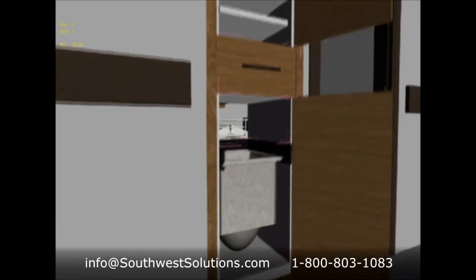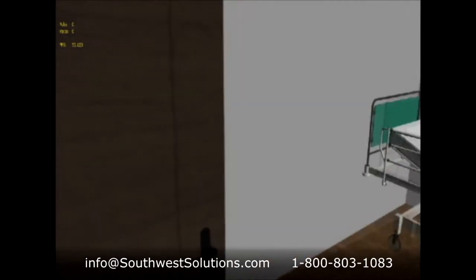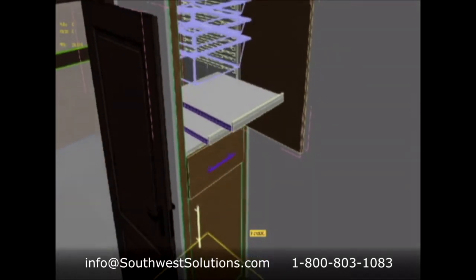The cabinet can be accessed from the hospital corridor for stocking by supply staff without entering the patient's room. Nurses can access medical supplies from inside the patient room to provide efficient care for the patient.